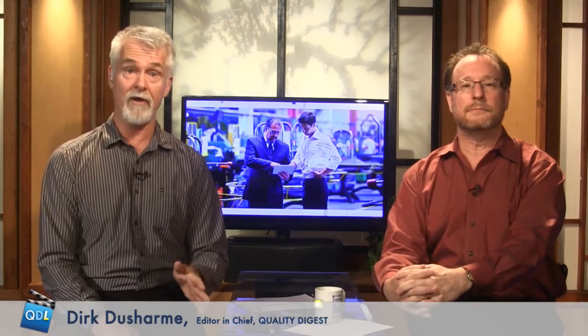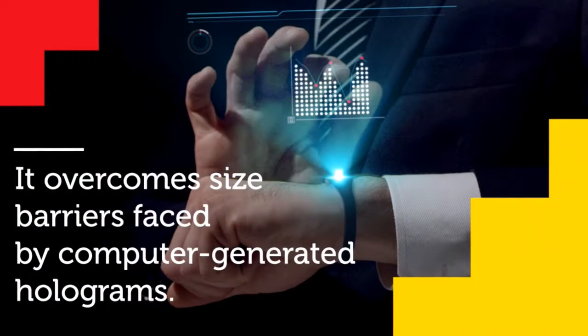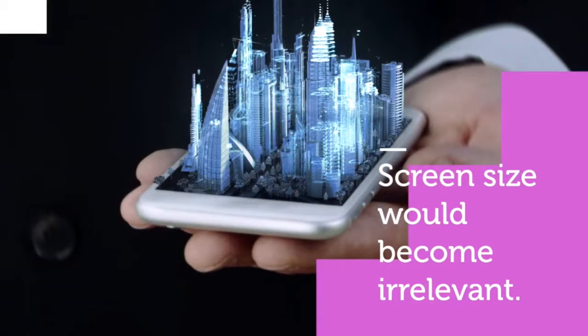A team led by RMIT University's distinguished professor Min Gu has designed what they call a nano hologram that is simple to make, can be seen without special goggles, and is 1,000 times thinner than a human hair. According to Gu, the problem with conventional computer-generated holograms is that they're too big for electronic devices — they're large desktop-type devices. RMIT's ultra-thin hologram overcomes those size barriers, and it would allow you to integrate holography into everyday electronics, so things like screen size would be irrelevant. You could use your smartwatch or your smartphone to project a full-size screen or even a 3D model.